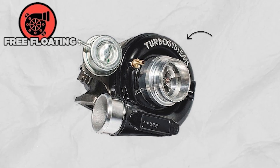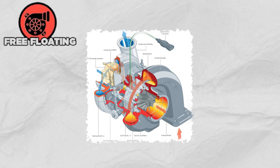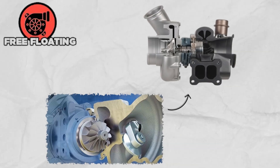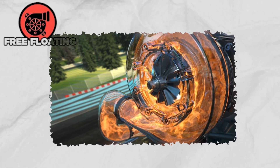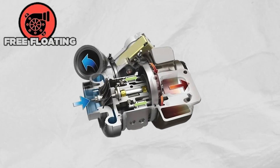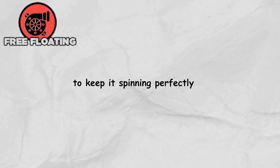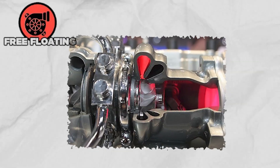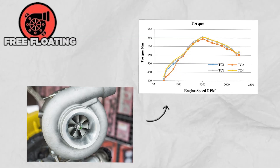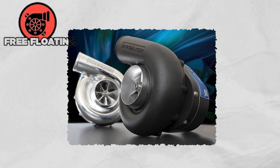The free-floating or fixed-geometry turbocharger is the simplest type of turbo, but don't let that fool you — it's a raw, no-nonsense powerhouse built for serious muscle. With a single fixed AR ratio, it can't control its own speed or boost pressure. Instead, the engine does all the thinking, feeding it just the right amount of exhaust energy to keep it spinning perfectly. Back in the day, this was the very first turbo design, but today it's evolved into a specialist dream, crafted to deliver maximum power and torque for gigantic engines found in off-road and earth-moving machines.